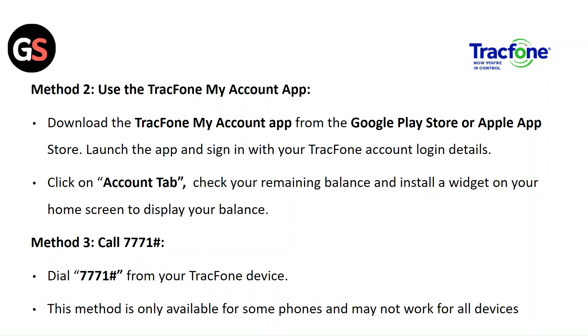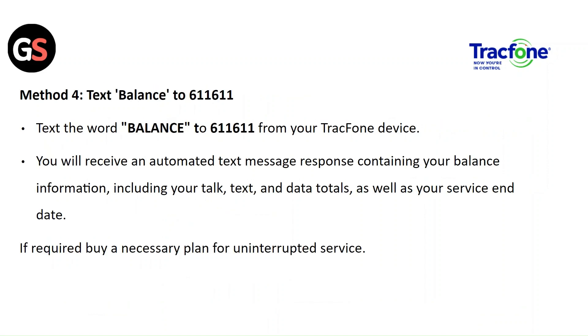Method 3: Call 7771#. Dial 7771# from your Tracfone device. Note this method is only available for some phones and may not work for all devices. Method 4: Text BALANCE to 611611. Text the word BALANCE to 611611 from your Tracfone device. You will receive an automated text message with your balance, including your text, talk, and data totals as well as your service end date. If required, buy a necessary plan for uninterrupted service.